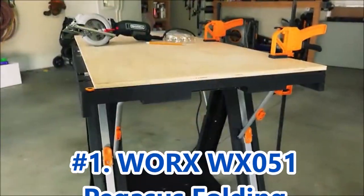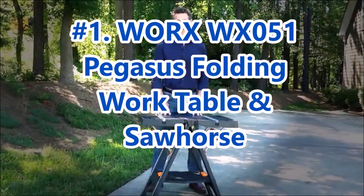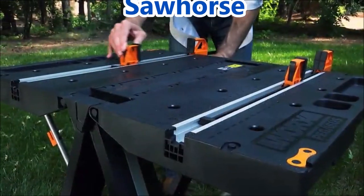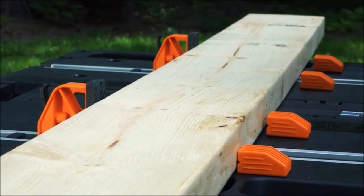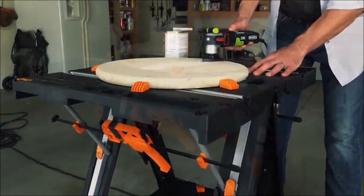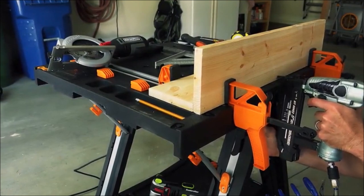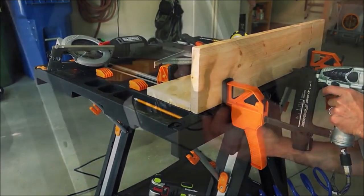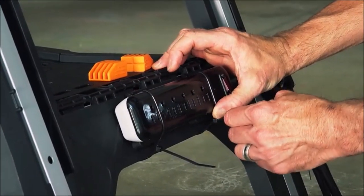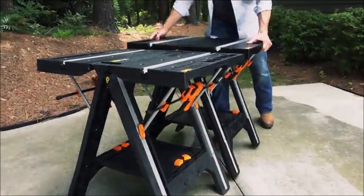And finally, taking the top spot on our list is the WORX WX051 Pegasus Folding Work Table and Sawhorse. It has a maximum weight capacity of 300 pounds as a work table and can support up to 1,000 pounds as a sawhorse. Transitioning between the two modes is quick and effortless. The work table features custom clamps that are integrated into the design and remain attached even when the table is folded into a sawhorse. These specially designed clamps are built to be stronger and more durable, ensuring secure and reliable clamping. Despite its sturdy construction, the Pegasus Work Table weighs only 25 pounds.